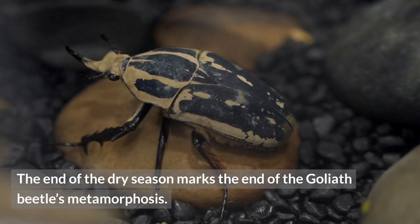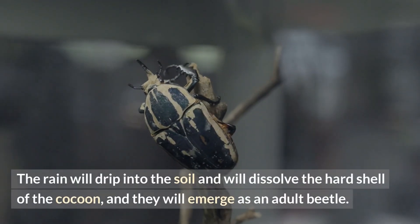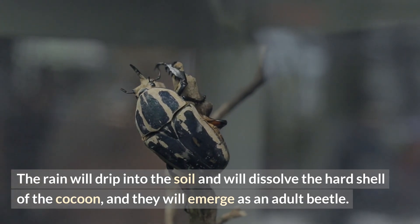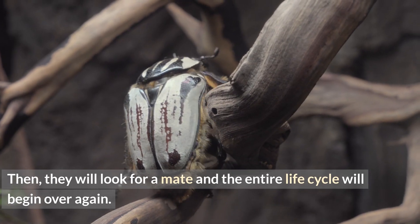Number five: an adult Goliath beetle appears during the rainy season. The end of the dry season marks the end of the Goliath beetle's metamorphosis. The rain will drip into the soil and dissolve the hard shell of the cocoon, and they will emerge as an adult beetle. Then they will look for a mate and the entire life cycle will begin over again.